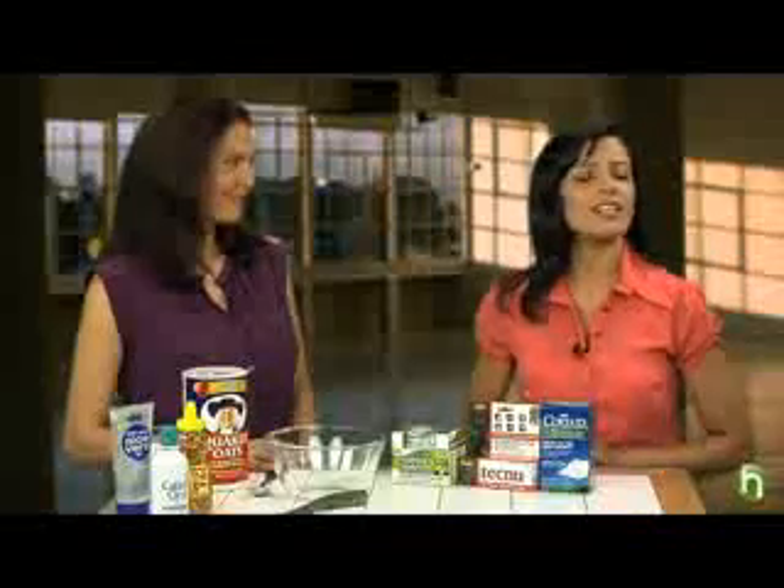Hi, I'm Cynthia Guaba for Howdini.com. Nothing spoils a summer vacation like a close encounter with poison ivy. To show us how to treat poison ivy is dermatologist and author Dr. Doris Day. Welcome.